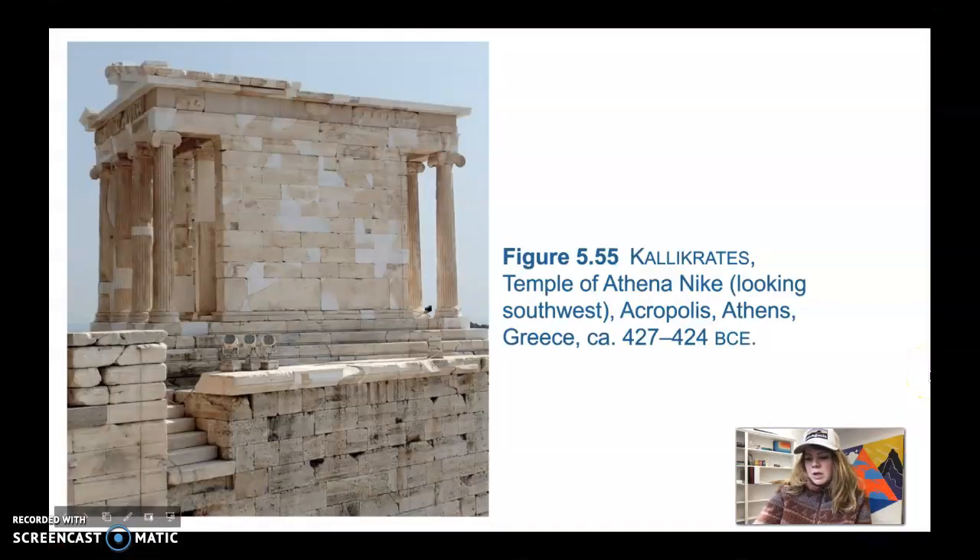We're going to talk about the Temple of Athena Nike. It was quite small and was designed by the architect Callicrates, who also worked with Ictinus on the Parthenon. It has an amphiprostyle temple, which means it has four columns on both the east and west sides. You can see the four columns on either side, and it greets all visitors entering the Acropolis.